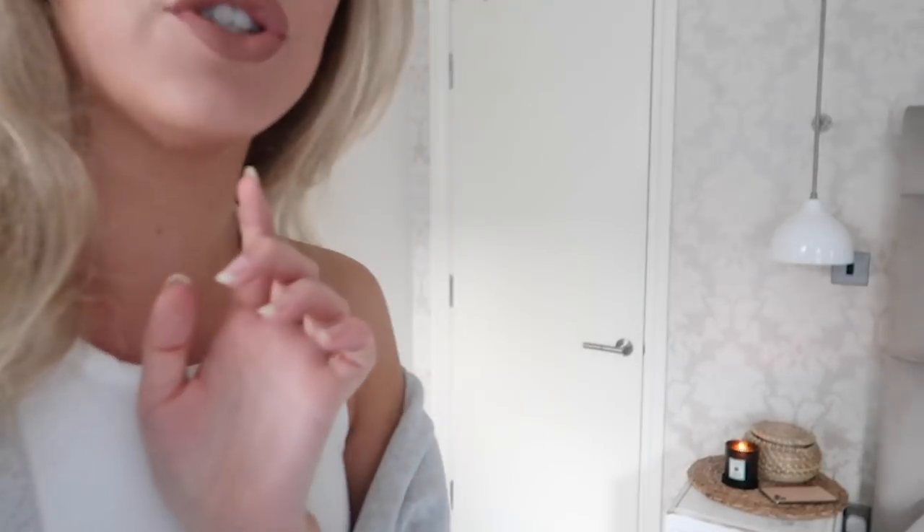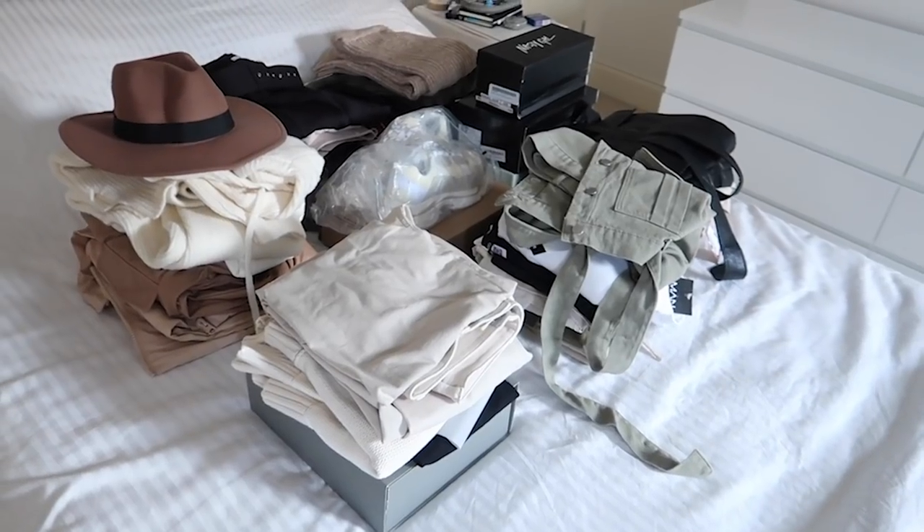Hi guys, welcome back to my channel! Today I'm filming a pretty big autumnal clothing fashion haul — probably the biggest haul I've ever done. Let me just flip you around and show you what I've got. As you can tell, on this bed I have a mountain full of clothes — that is how many clothes I'm going to have to get through, so I'm going to make this a pretty speedy haul.